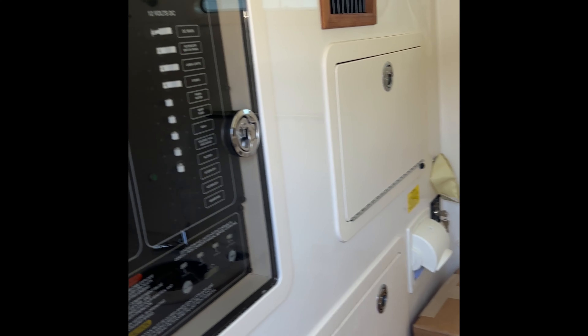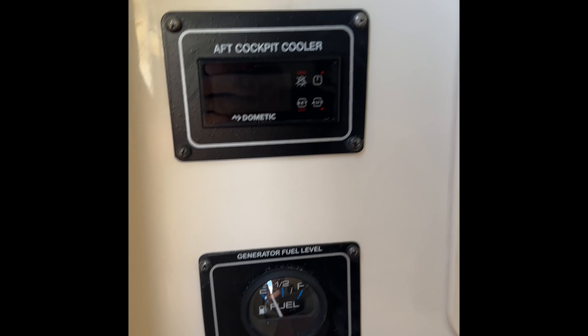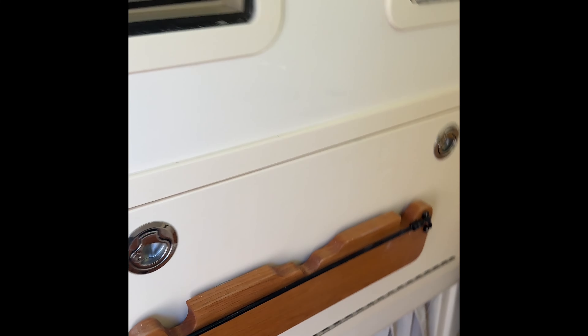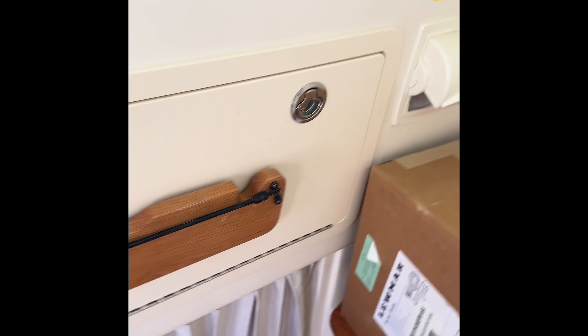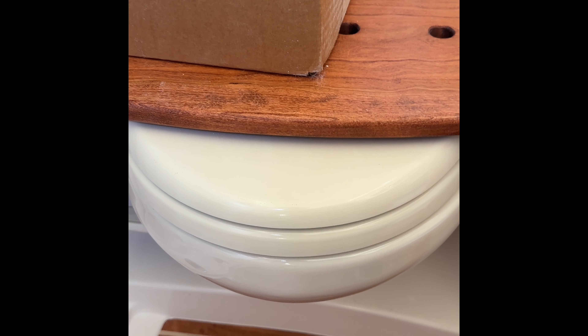In the head compartment, you have controls for your air conditioning, your aft cockpit cooler and refrigerator box, generator controls for your diesel generator, and AC and DC panels. There's an aft storage space down here for any kind of gear. You've got a flip-down microwave, an air conditioning vent, and your vacu-flush toilet. This pull-out hose also functions as a shower.